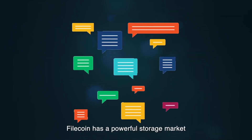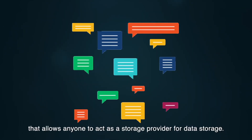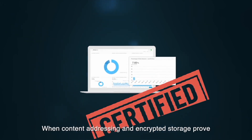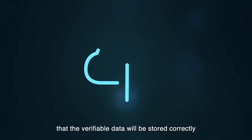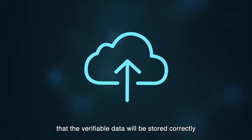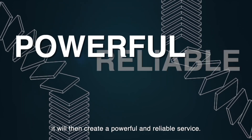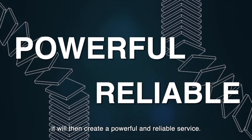Filecoin has a powerful storage market that allows everyone to act as a storage provider for data storage. When content addressing and encrypted storage prove that the verifiable data will be stored correctly and securely on the miners' hardware over time, it will then create a powerful and reliable service.